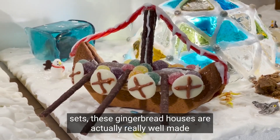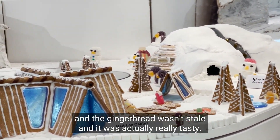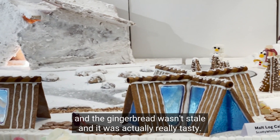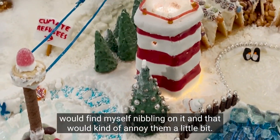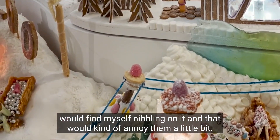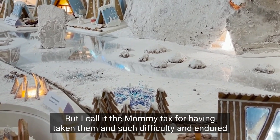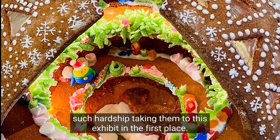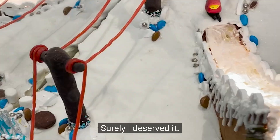Unlike a lot of gingerbread cookie sets, these gingerbread houses are actually really well made — the gingerbread wasn't stale and it was actually really tasty. My kids would go to school and somehow I would find myself nibbling on it, which would annoy them a little bit. I call it the mommy tax for having taken them and endured such hardship taking them to this exhibit in the first place!